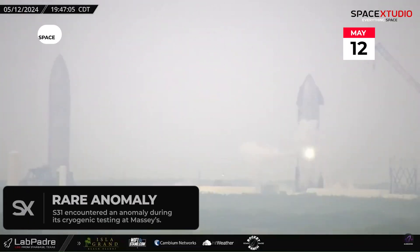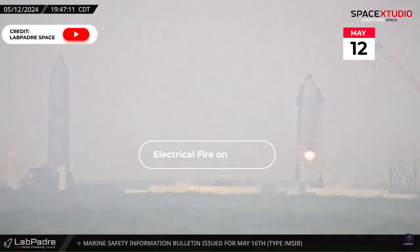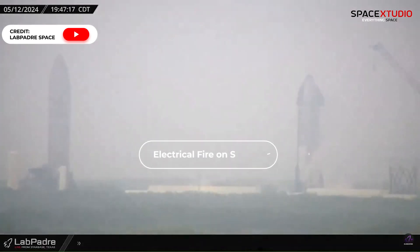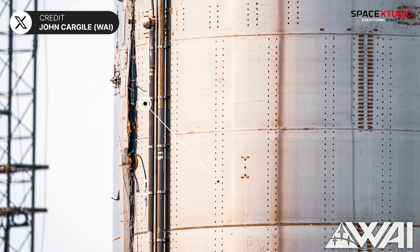Earlier this week, Starship S31 experienced an anomaly during cryogenic testing at Massey's site, with bright flashes suggesting a possible electrical issue. Fortunately, the anomaly did not cause significant damage, and the ship was returned to the build site for inspection. This was the first Starship anomaly during testing in a considerable time.